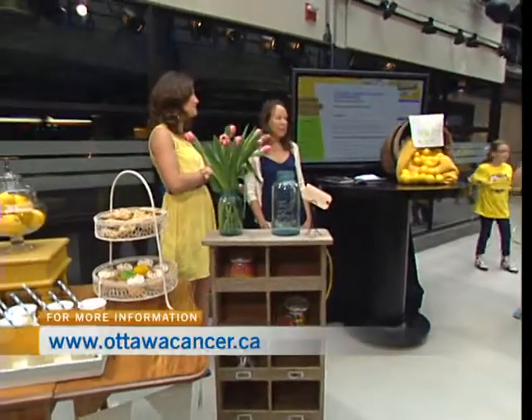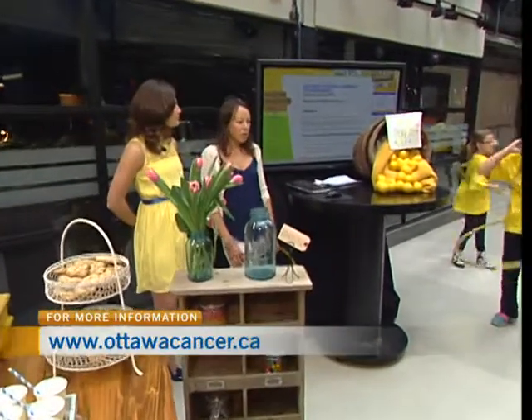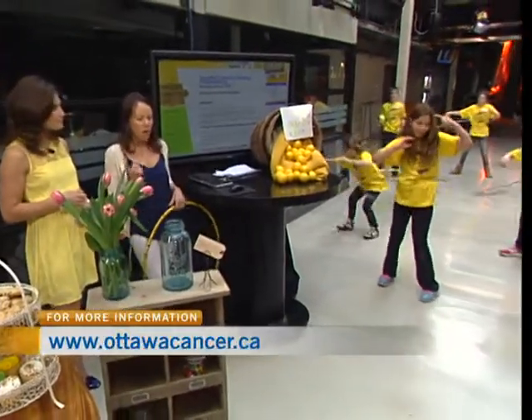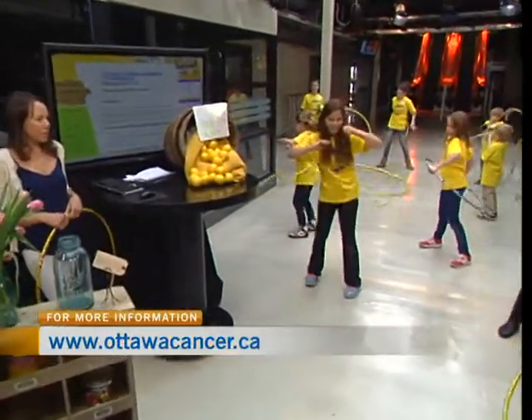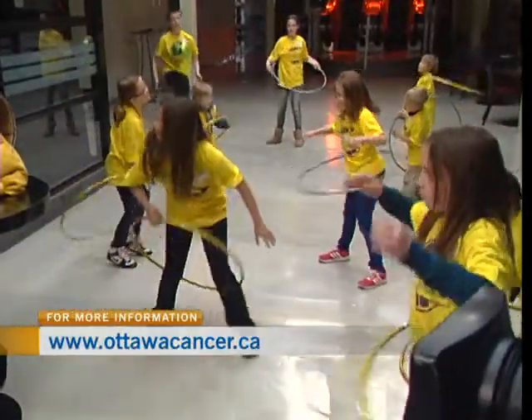The kids are playing with some great toys, and these toys just happen to be prizes. The prizes go incrementally — so there's hula hoops, soccer balls, iPods, and tons of different things for the kids to win, depending on how much money they raise.